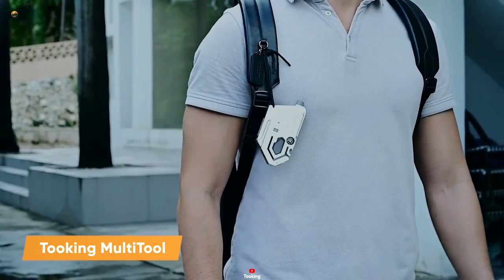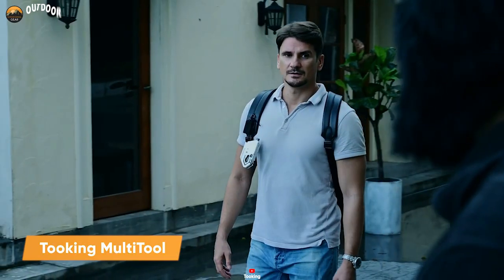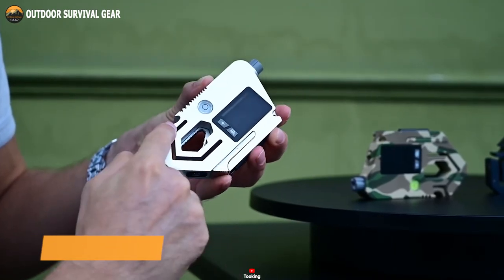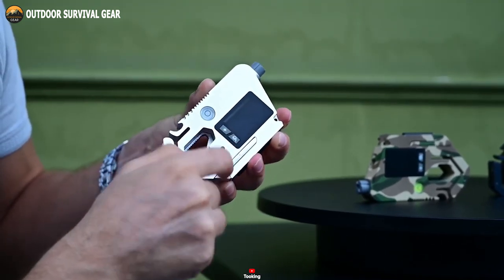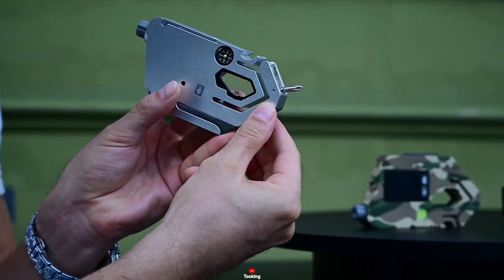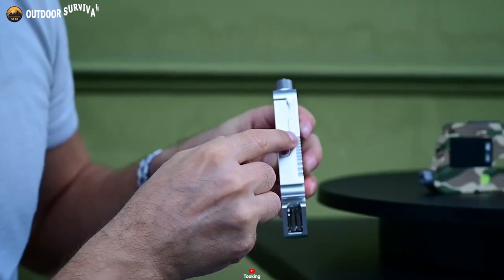Is there a tool in this world that'll literally handle any situation? It's called the Tooking Multi-Tool. This all-in-one multi-tool is a force to be reckoned with, combining everyday and emergency functions within its robust aluminum and titanium frame.